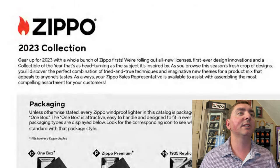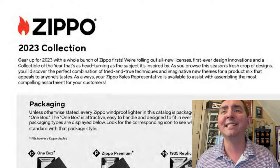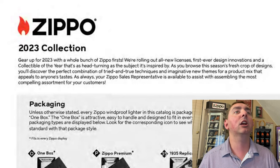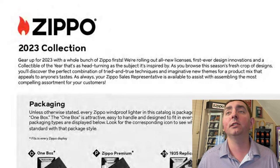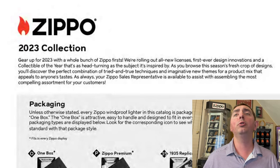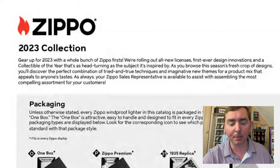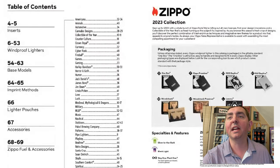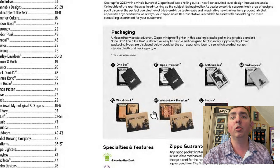So we're on the first page. We got 'Gear up for 2023 with a whole bunch of Zippo firsts.' Rolling out with all new licenses, first-ever design innovations, and a Collectible of the Year that's as head-turning as the subject it inspires. As you browse this season's fresh crop of designs, you'll discover the perfect combination of tried-and-true techniques and imaginative new themes. You can see how they package Zippo: normal box, premium box, 1935 replica, '41 replica, woodchucks, and luxury.